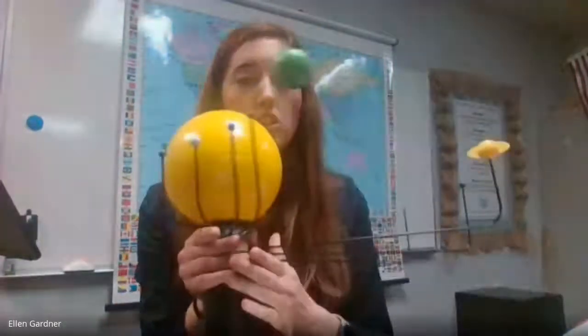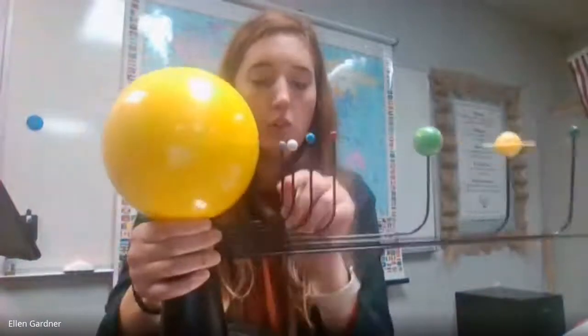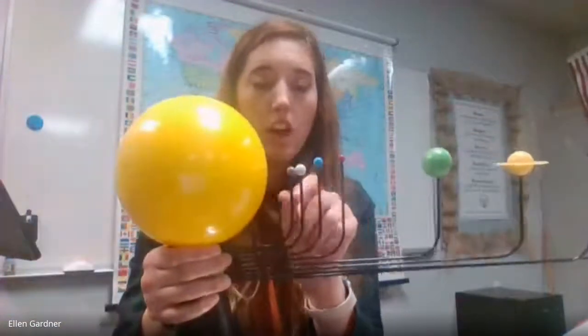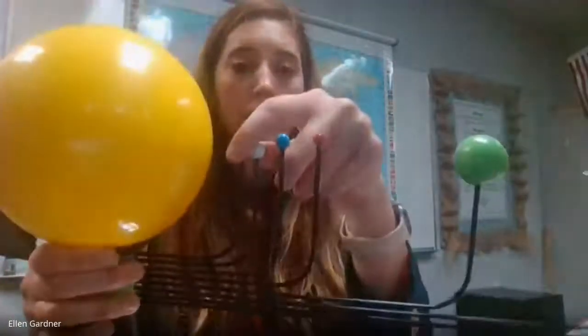Gravity is also stronger between objects that are closer together. So these are the planets in order starting with Mercury, Venus, Earth, Mars, Jupiter, Saturn, Uranus, and Neptune. So you can tell that even though Jupiter is the largest of the planets, there might be a stronger gravity between planets that are closer together, like Mercury and Venus.